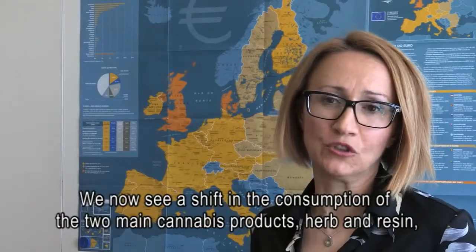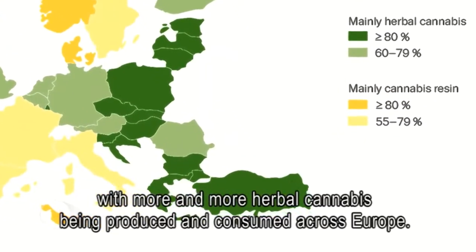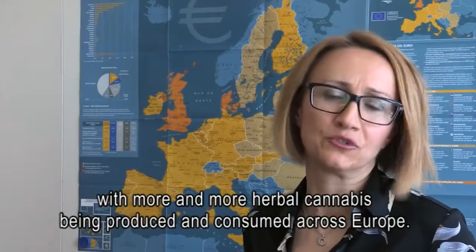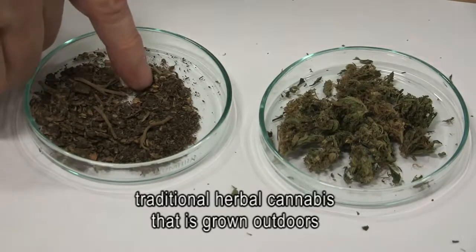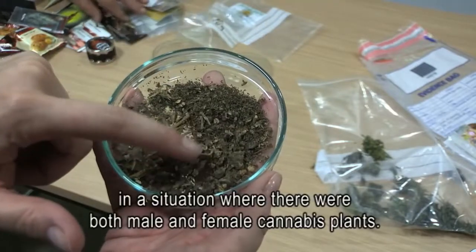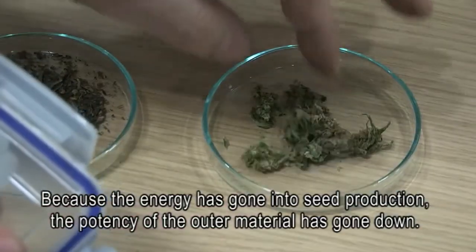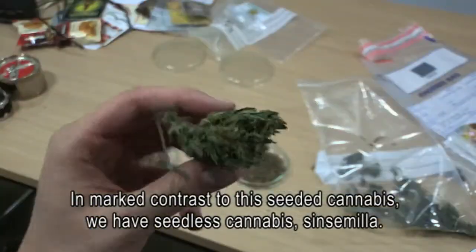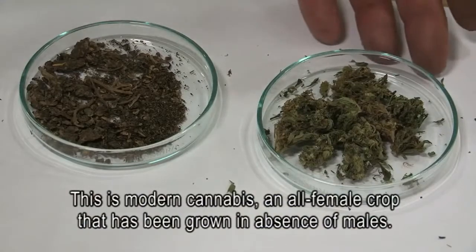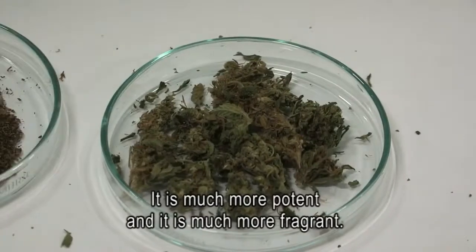We now see a shift in the consumption of the two main cannabis products — herb and resin — with more and more herbal cannabis being produced and consumed across Europe. It's important to differentiate two very different types. Traditional herbal cannabis is grown outdoors with both male and female plants present. Because energy goes into seed production, the potency of the outer material goes down. In marked contrast, seedless cannabis — sinsemilla — is an all-female crop grown in the absence of males. It's much more potent and much more fragrant.